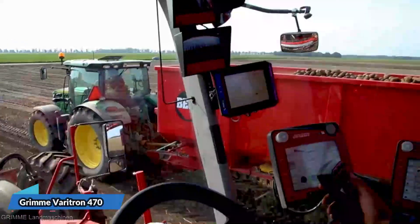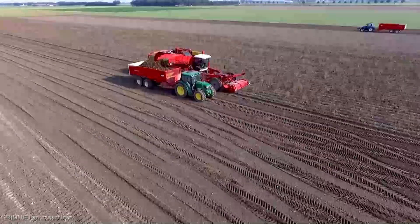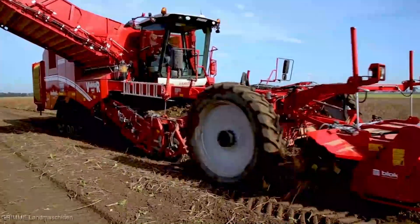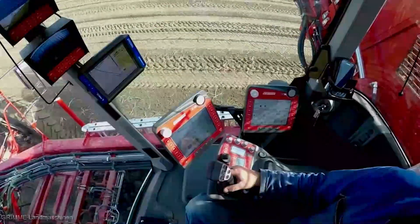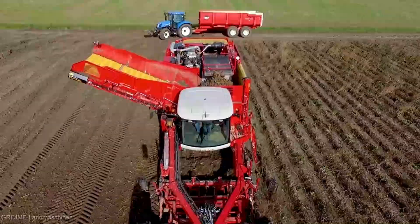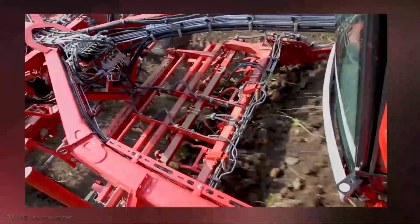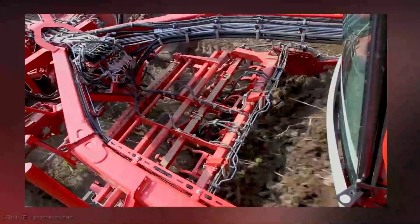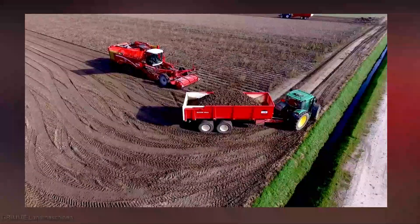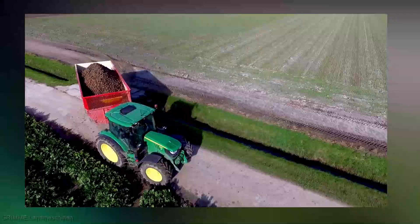From the thunderous roar of the AGCO FENT Ideal 10 Combine to the precision dance of the Grimme Veritron 470 — get ready to witness a clash of agricultural titans that will leave you in awe. A machine that can seamlessly handle the colossal task of harvesting, cleaning, and sorting your precious crops all in one go. The Grimme Veritron 470 isn't just a harvester — it's a symphony of efficiency and precision. With its state-of-the-art sensors and computerized systems, it assesses each plant's condition on the fly, ensuring only the ripest, highest-quality produce makes its way into your bins. No more guessing games — this machine does the thinking for you.